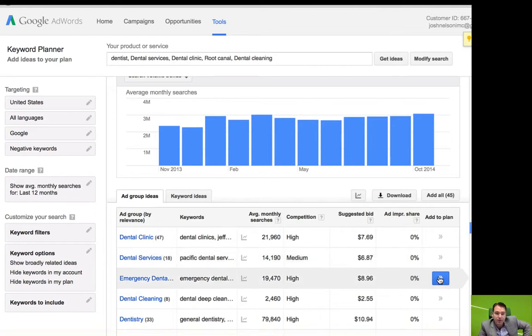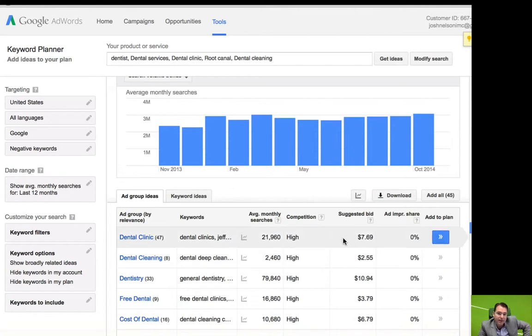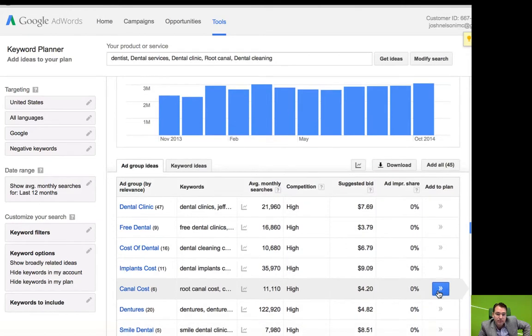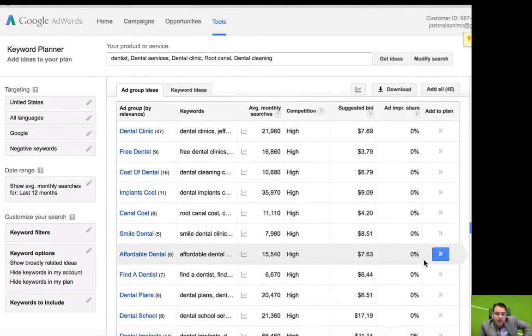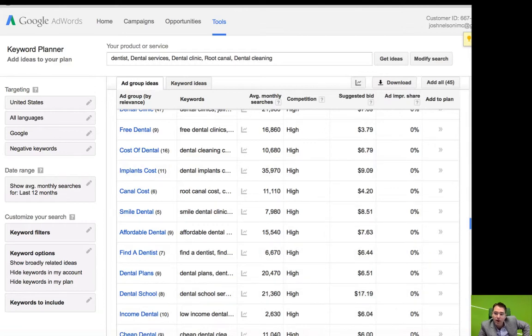Clearly they do dental services, though they're not really a dental clinic. They do dental cleanings, dentistry, dental implants, maybe dentures. Going down: teeth cleaning, absolutely, dental implants, teeth whitening — and you kind of go on and on. You're going to wind up with a pretty thick list of potential keywords.